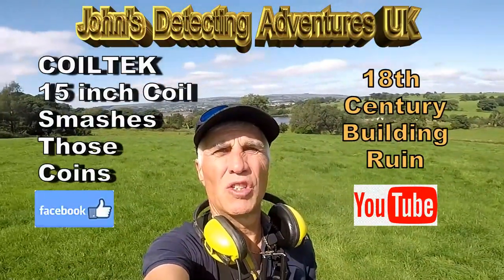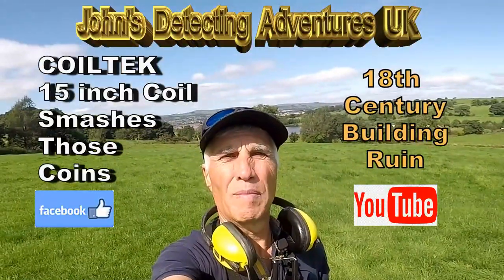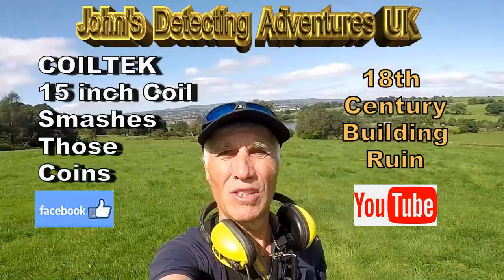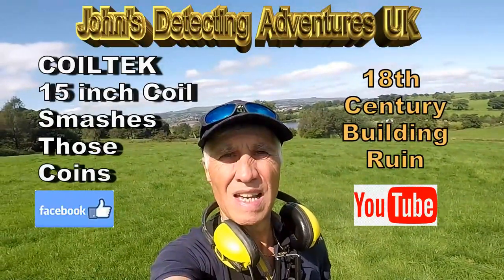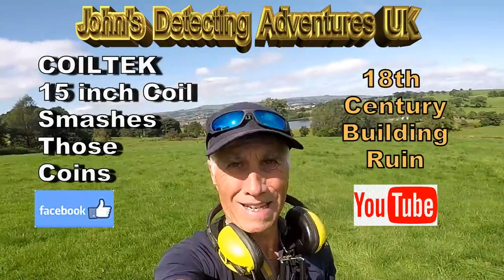Hi, welcome to John's Metal 13 Adventures. Here we are searching for history. We're on a different part of a farm that I usually do — I've not done it. There's an old ruin of a building that I'm going to tackle, and some fields around it with footpaths. So let's just see what type of history we're going to pull out here.